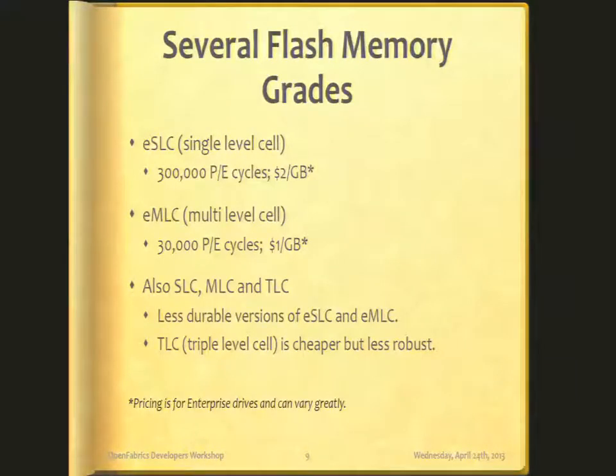There are several flash memory grades. Since most people here are interested in enterprise drives, I'll focus on those. ESLC is probably the highest grade regularly available. SLC stands for single-level cell and the E stands for enterprise. It typically allows for 300,000 program-erase cycles, and typically for a drive you'll be paying around $2 per gigabyte. Prices vary quite drastically from vendor to vendor, but that's the ballpark market price for enterprise single-level cell.